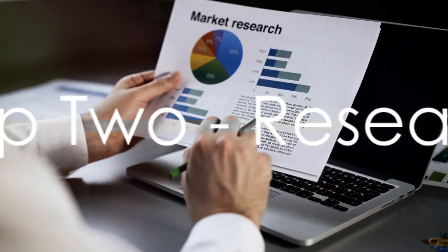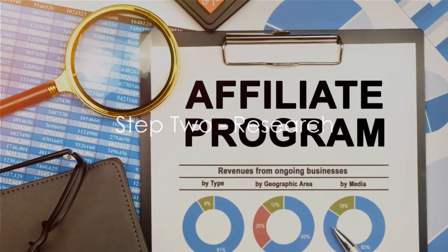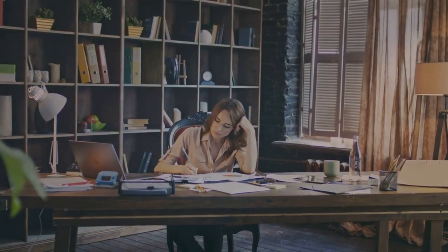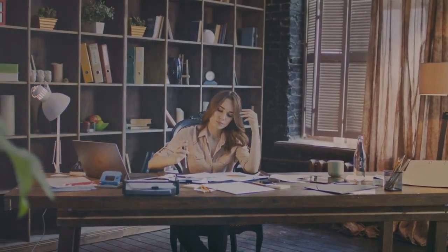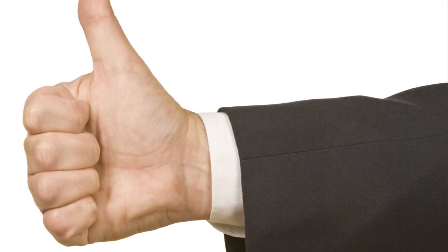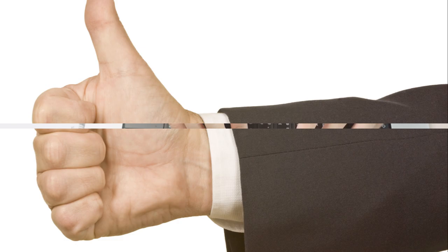Step 2 revolves around research. This includes researching the best affiliate programs for your chosen niche. Consider factors like commission rates, the reputation of the brand, and the quality of the products. Remember, your reputation is on the line when you recommend a product.